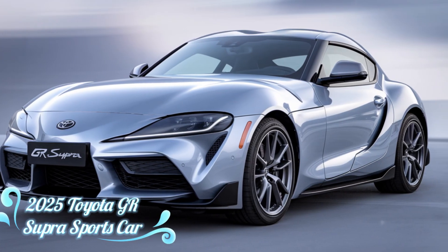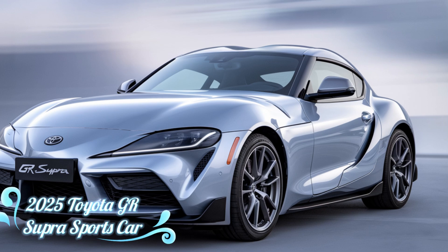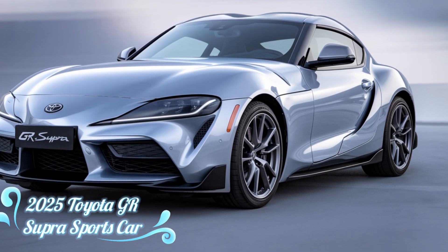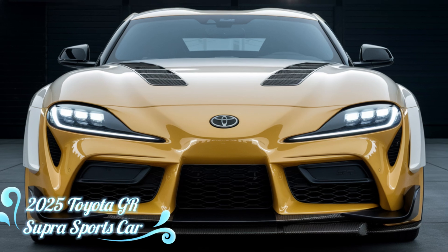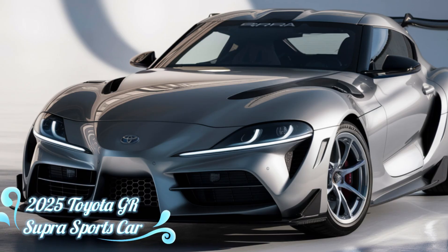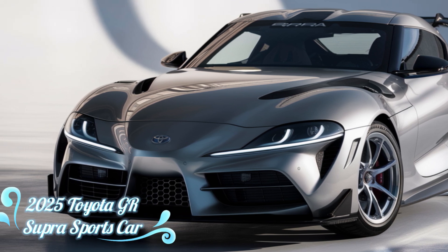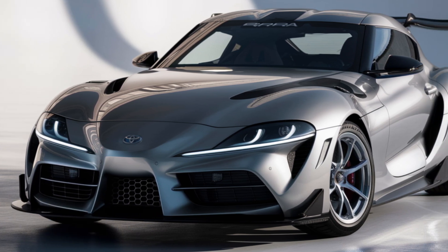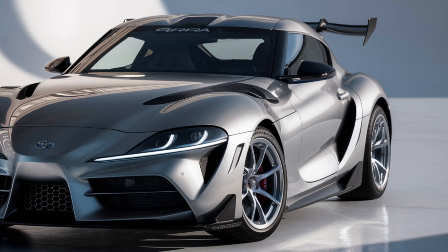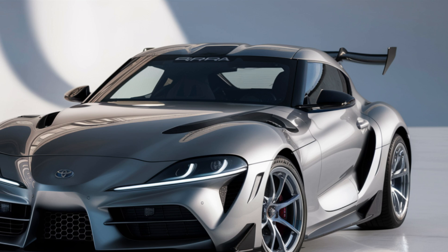Hey everyone, welcome back to the car updates. Today we're diving into the all-new 2025 Toyota GR Supra. The Supra name has a legendary status in the sports car world and Toyota has upped the ante with this new model. Whether you're a die-hard Supra fan or just discovering this iconic sports car, you're going to want to stick around as we break down its key features, performance, design, and everything that makes this car an absolute thrill to drive. Let's get started.